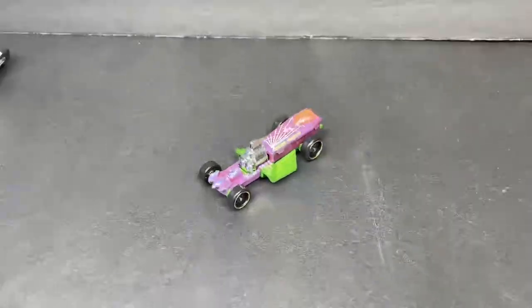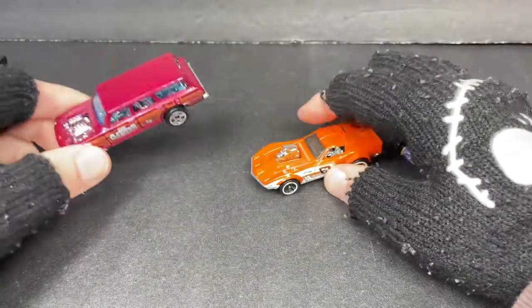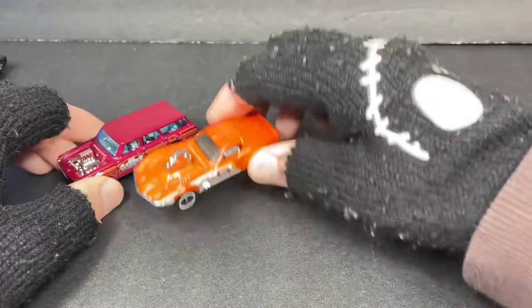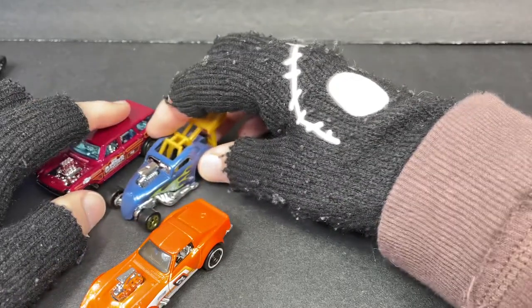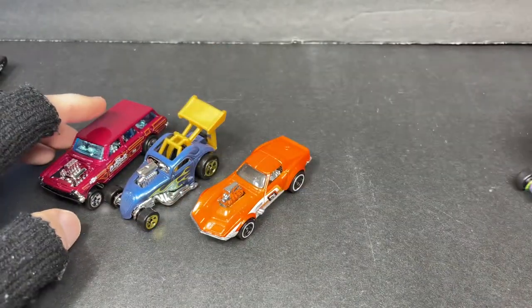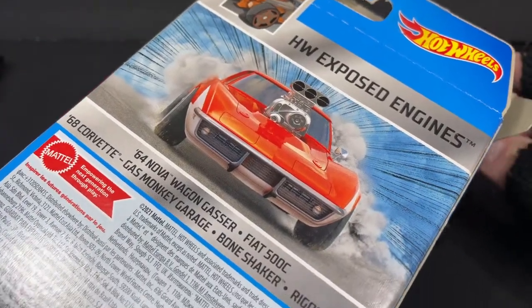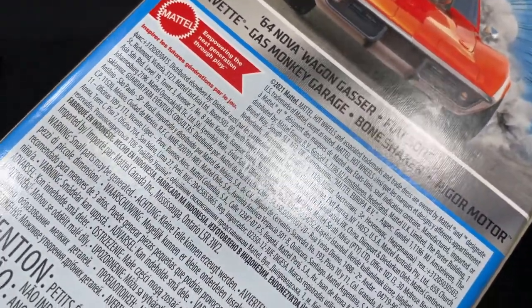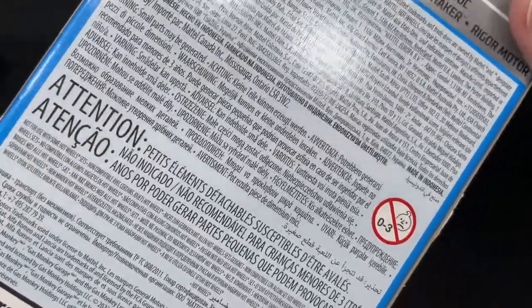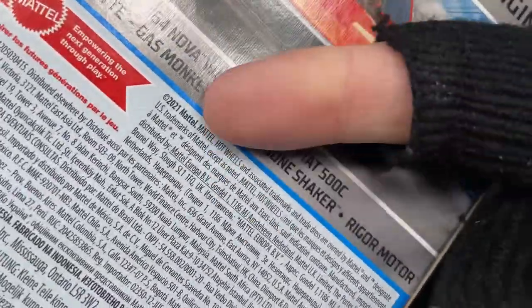Alright, let's set them all up — these look pretty cool. Here's the '64 Gasser and the Fiat 500, this is how they come in the pack. Let me show you the artwork on the box — on the back it says Hot Wheels Exposed Engines with the names of the cars. Very very cool. Up here it's copyright 2021 Mattel.